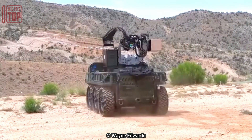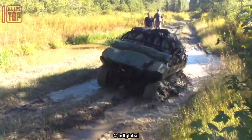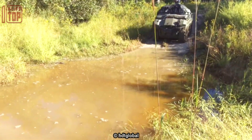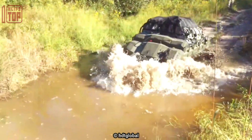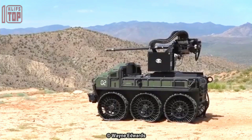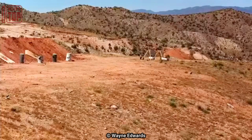Number 9: HDT InterWolf. The Hunter Wolf UGV is a tracked vehicle that can operate in extreme environments including sand, snow, and water. It has a modular design that allows for easy customization and can be equipped with a variety of sensors, cameras, and other equipment to suit specific mission requirements.